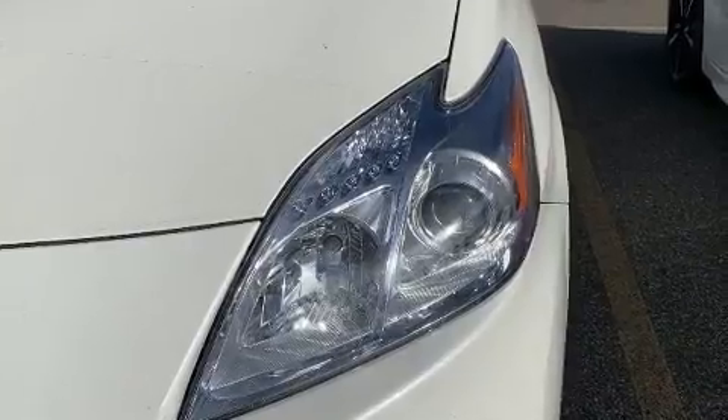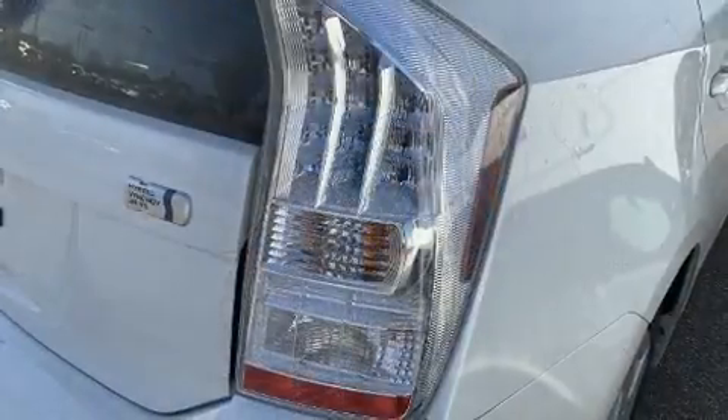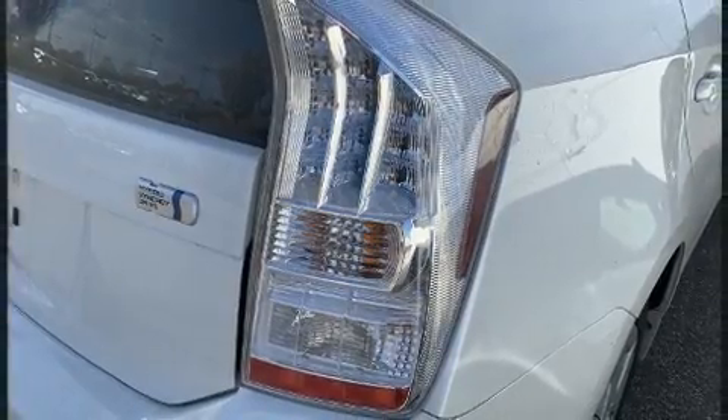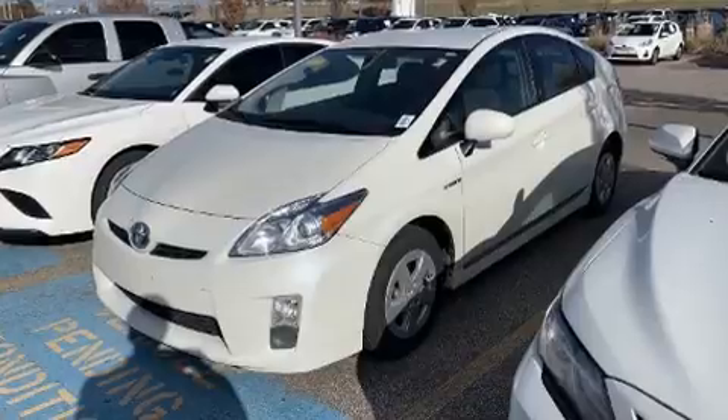Toyota also prioritized safety and security by including dual front impact airbags, front side impact airbags, traction control, brake assist, and anti-whiplash front head restraints.